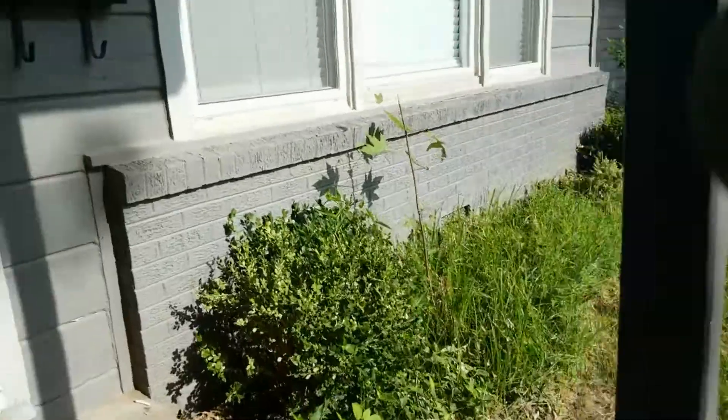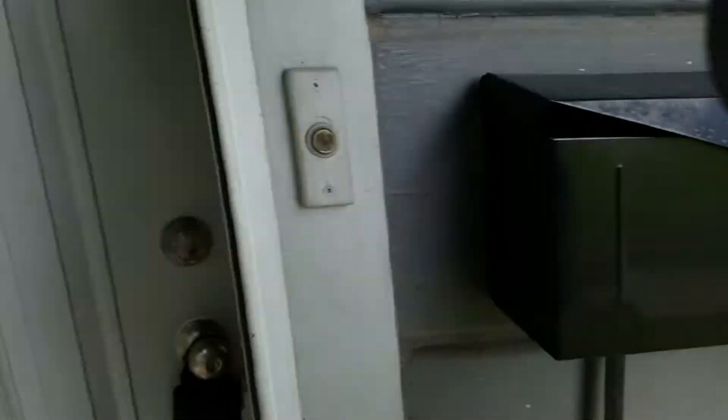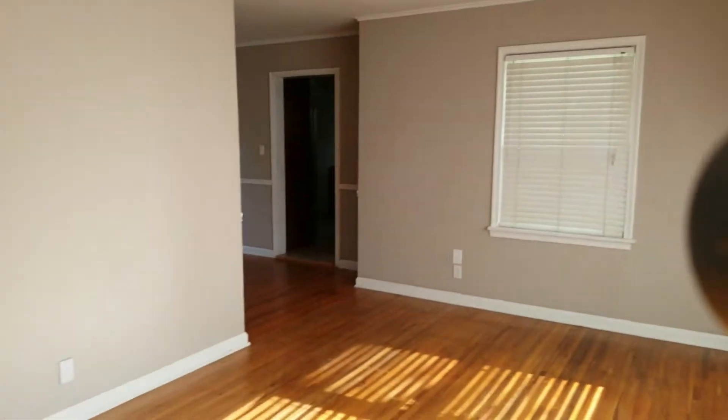Coming into the house, this will be the living room. Floors, walls, trim, windows and window coverings are in good condition and all features and fixtures in this room work correctly.